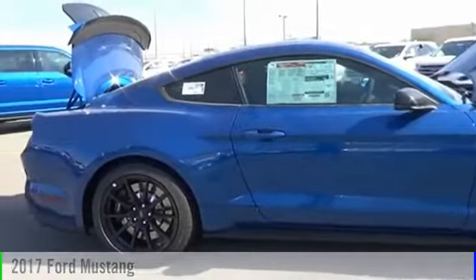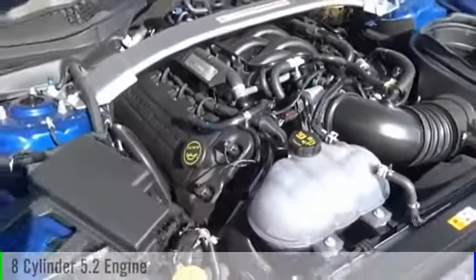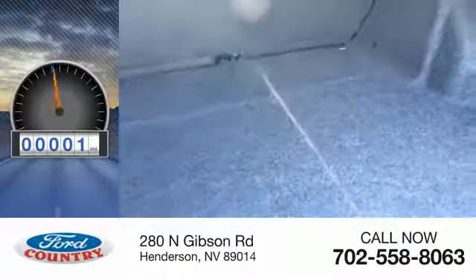This vehicle is powered by a rear-wheel drive, 8-cylinder, 5.2-liter engine, and comes with a 6-speed manual transmission. This vehicle has less than 100 miles.